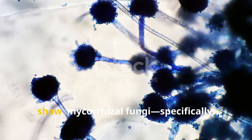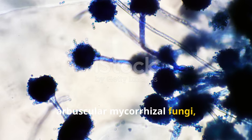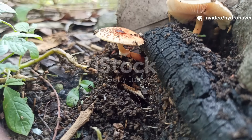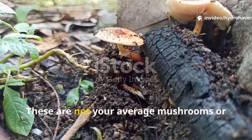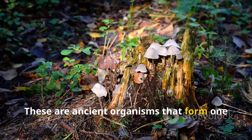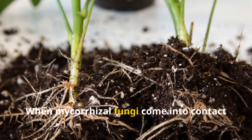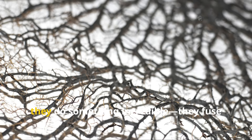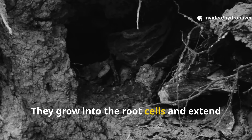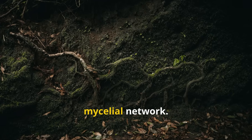Let's get right to the star of the show: mycorrhizal fungi, specifically arbuscular mycorrhizal fungi, often abbreviated as AMF. These are not your average mushrooms or compost fungi. These are ancient organisms that form one of nature's most powerful partnerships. When mycorrhizal fungi come into contact with a plant root, they do something incredible — they fuse with it. They grow into the root cells and extend out into the soil, creating a vast underground web called a mycelial network.